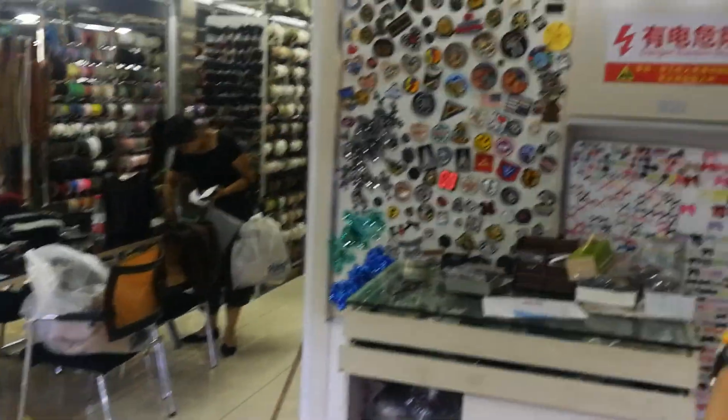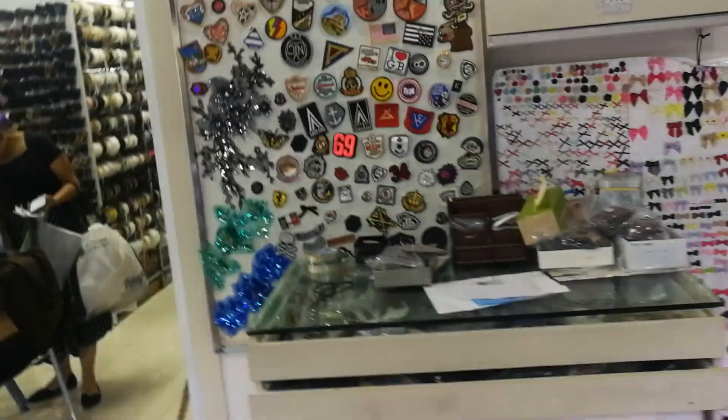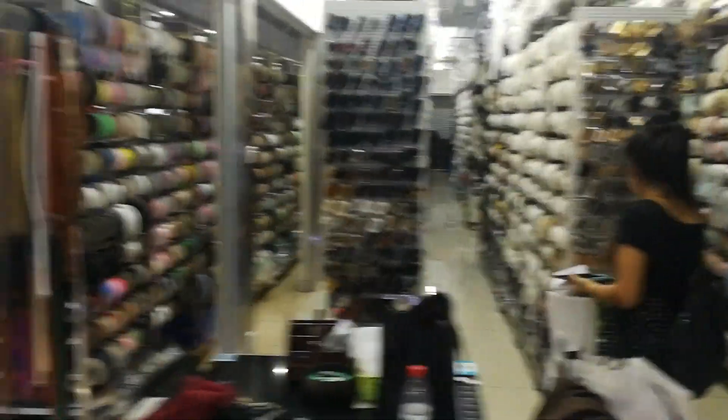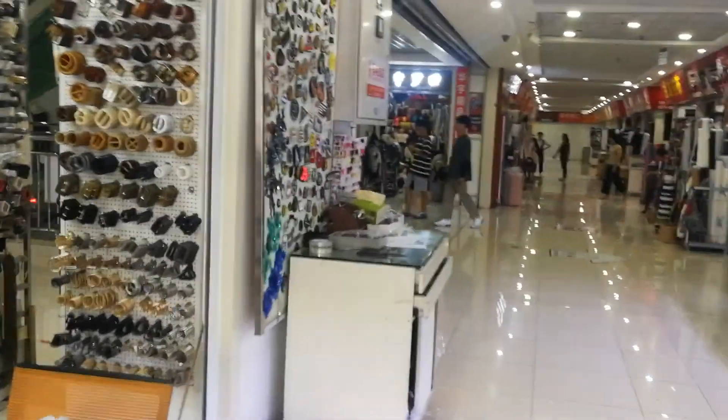Buttons, buttons and clasps and badges. Let's go and see if we can find a tailor. No tailor, no tailor — see you later.